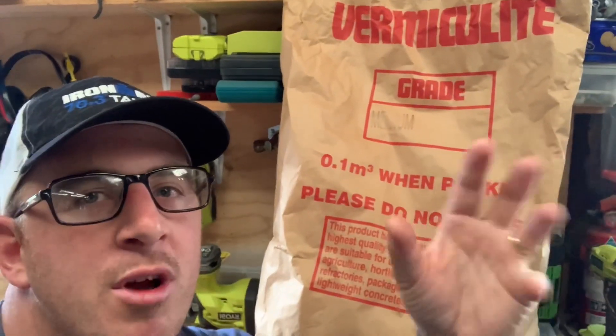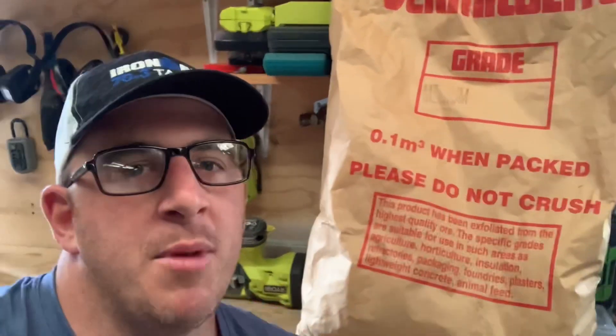A quite common question I get asked is: vermiculite, isn't that asbestos? Well, no, it's not. I want to go over the finer details about why you shouldn't really be too worried about using vermiculite, especially horticulture grade vermiculite.